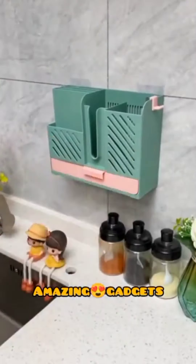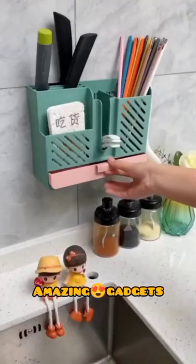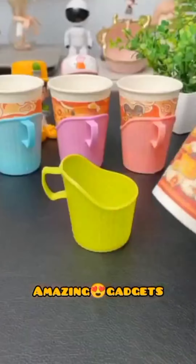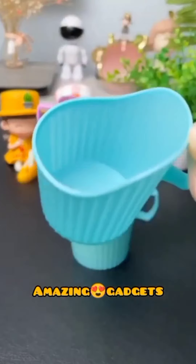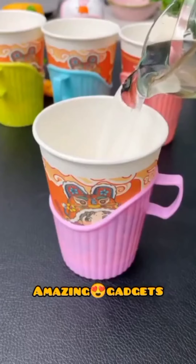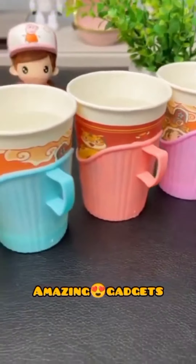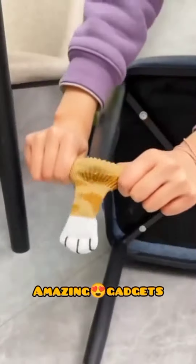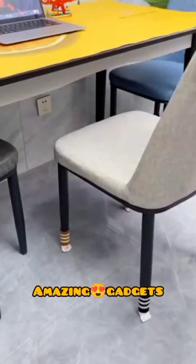We've got this organizer you can use in the kitchen to organize your utensils — it's really cool. And we've got this cup holder. We've also got these small socks you can use for chairs and tables.